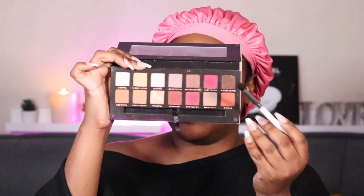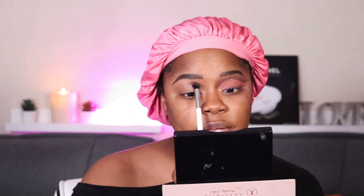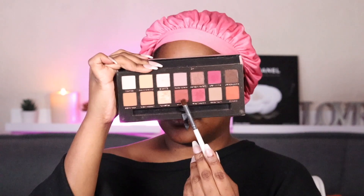Look how good this base looks — it's such a perfect shade. The first shade I'm going in with is this dark brown shade called Cypress Umber. I'm gonna put that in and above my crease. Something about the oranges and browns were calling my name tonight in this palette. Next I'm using the shade Red Ochre and I'm putting that above that Cypress Umber shade.